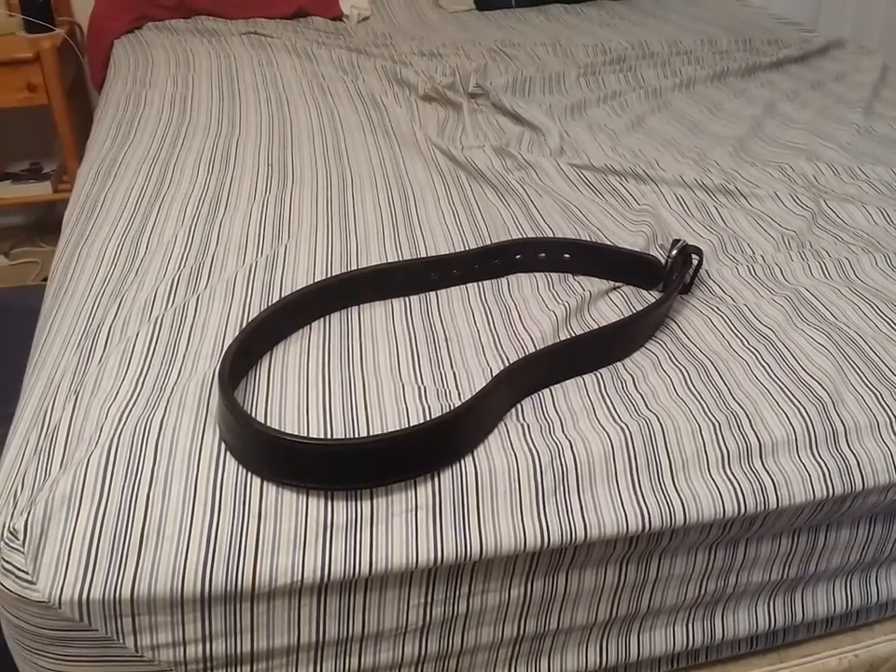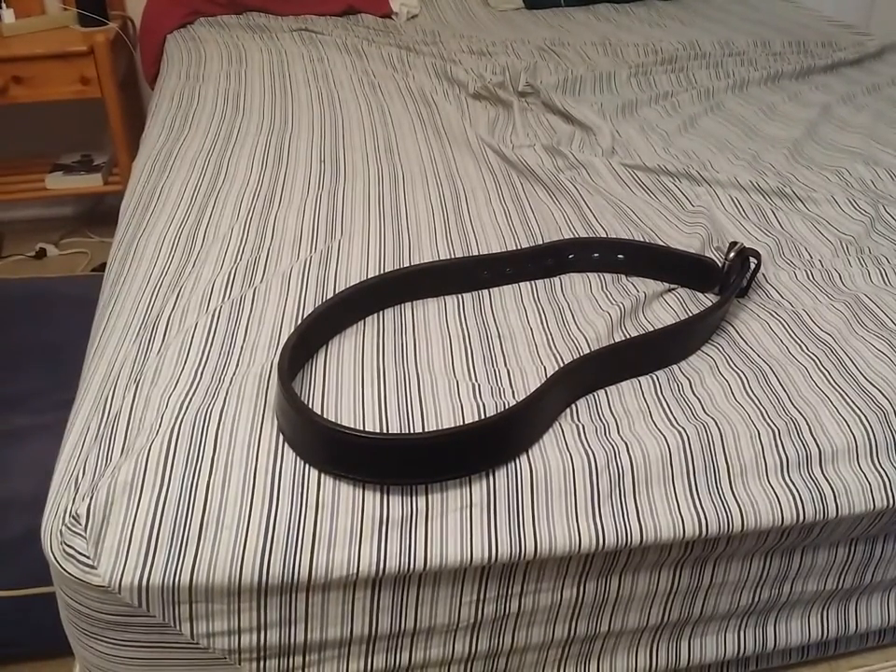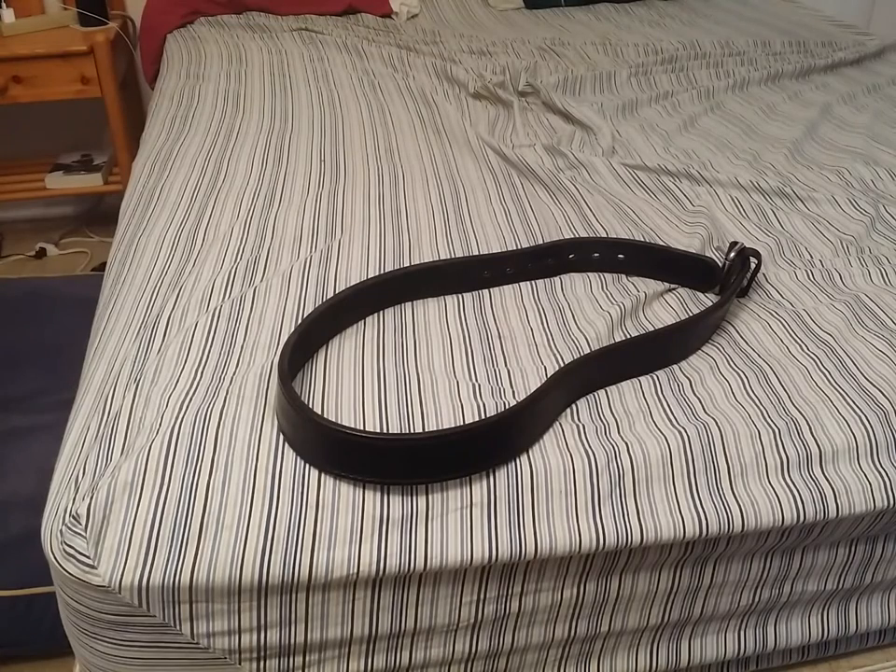Hi guys, welcome back. This is a response to Joey's original video involving belts. Now I think he was right — a lot of times people don't really acknowledge the belt as a vitally important part of your gear list. And it is. It's about as important as anything else, as important as a sling is to a rifle or a holster is to a pistol.